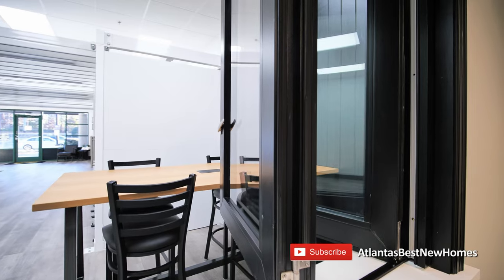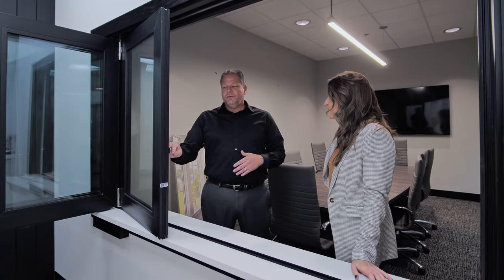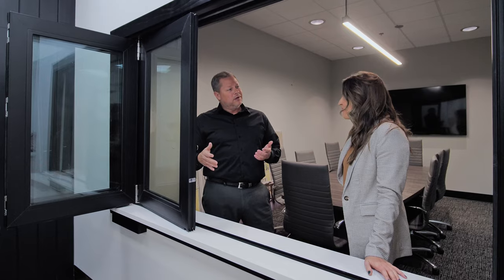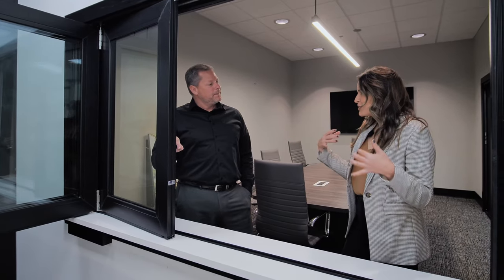This product is something we are really excited about. It's one of two new products that Pella is offering — the 250 series all-vinyl reinforced bifold window. We also offer this in a bifold door as well as a sliding door. It's a really solid product and gives us another nice price point for these large products.